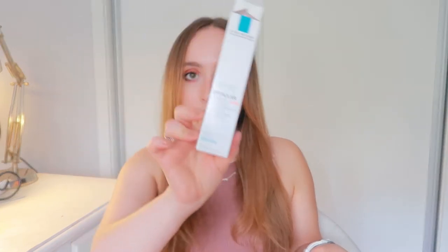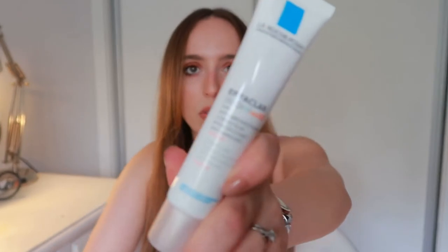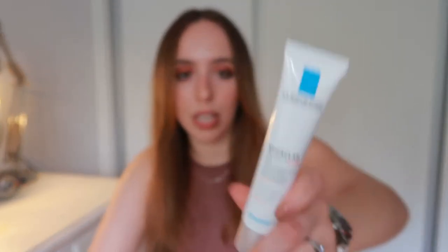The first thing I got was this La Roche-Posay — I do not know how to say this — Effaclar Duo Plus with SPF 30. I got this moisturizer for the morning time. It has SPF 30, so it's perfect for mornings. It says it's a corrective, unclogging care — anti-imperfections, anti-marks, anti-UV.